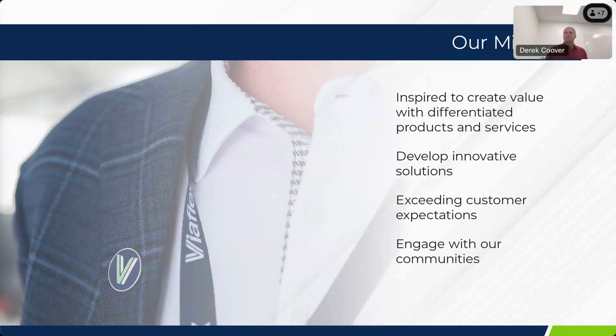Our mission at ViaFlex is that we've developed a lot of different products over the years that are very market-specific, to provide a specific solution for customer applications, and we drive and develop innovative solutions in those areas to exceed customer expectations. While doing that, we also engage with our local community to be a good steward of our community and our employees.